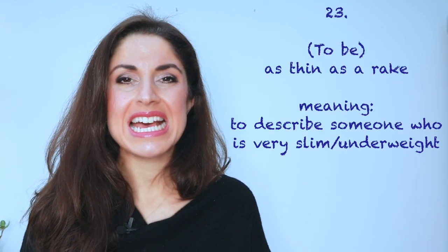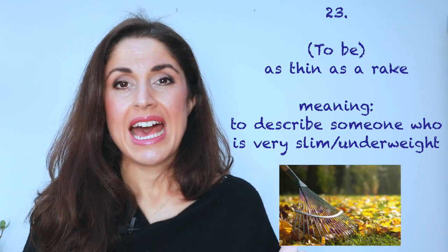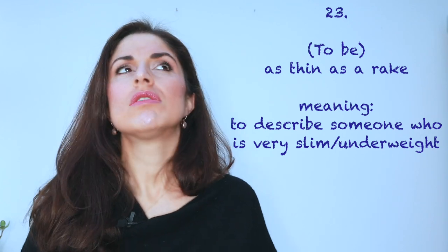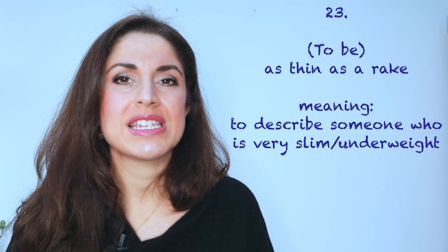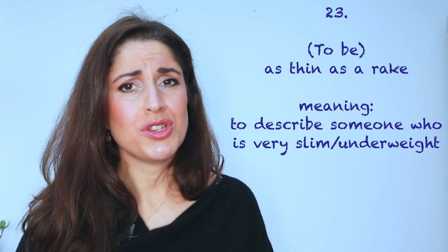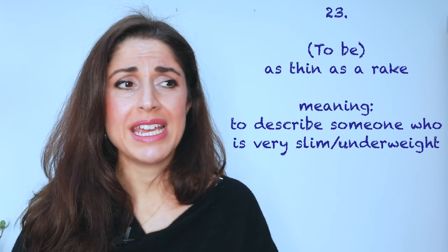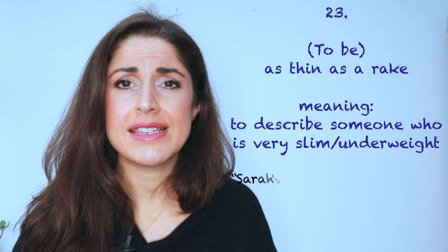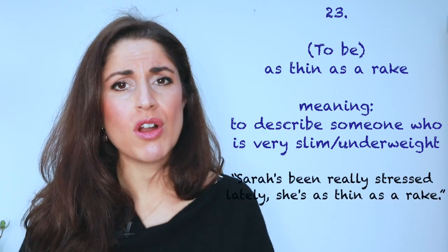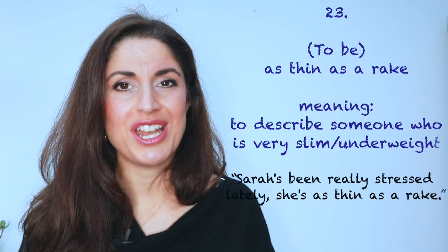Number twenty-three: as thin as a rake. This is a rake. And of course, if you say to somebody 'you're as thin as a rake', it does sound rather insulting — like you're saying they're too thin. So don't use that one to somebody's face. You might say, 'Oh, Sarah's been really stressed lately. She's as thin as a rake now. I'm a bit worried.' Just be careful how and when you use it.